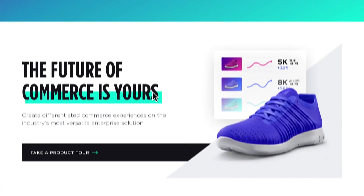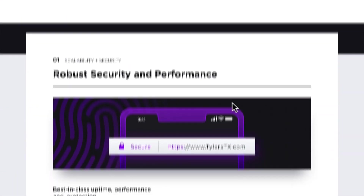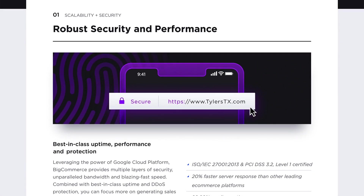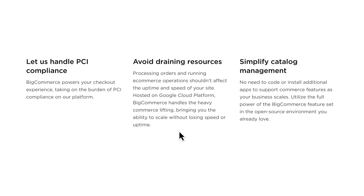BigCommerce is leading a new era of e-commerce for growing businesses. It's secure, scalable, and customizable. All the core commerce functionality you need is built into one reliable plugin. We manage the complexity so you can manage your business.